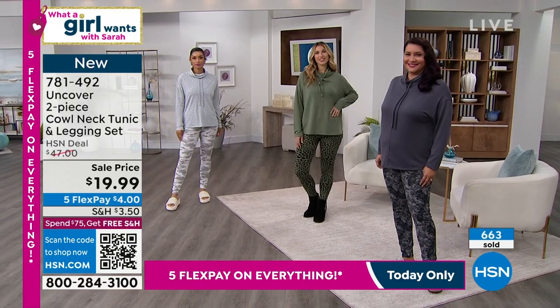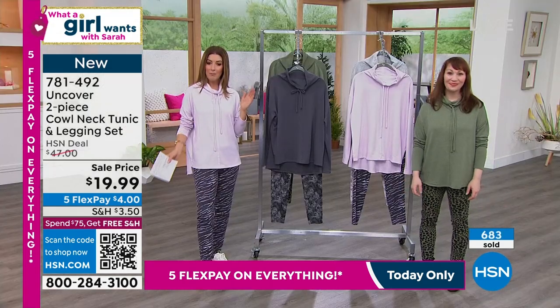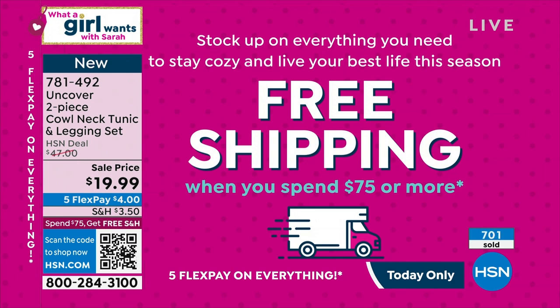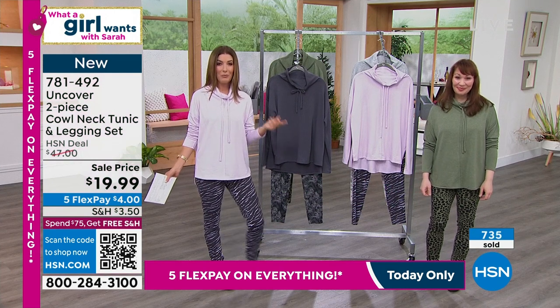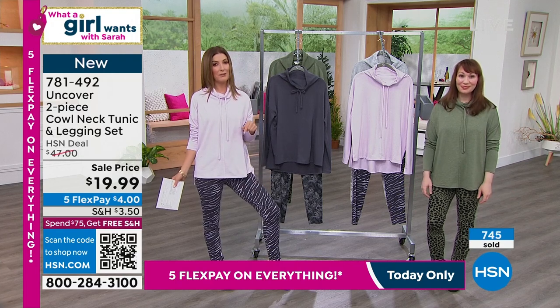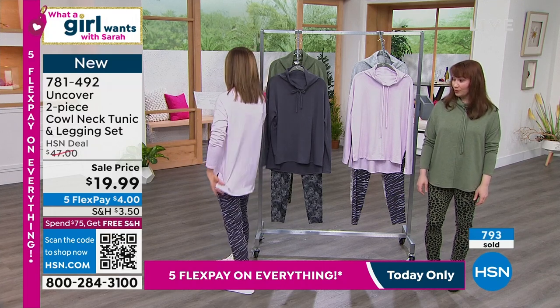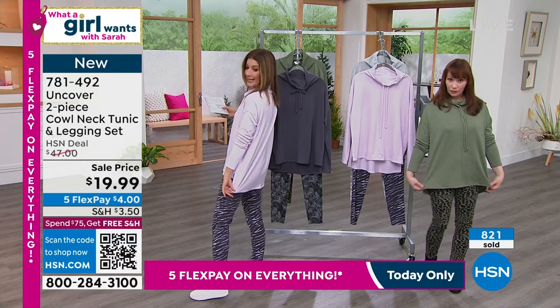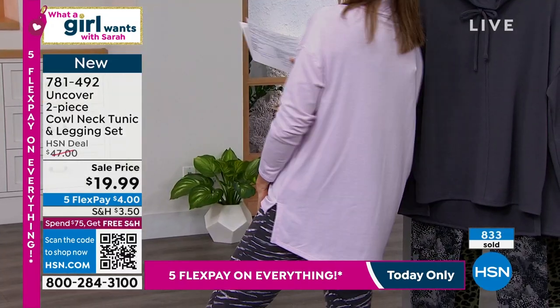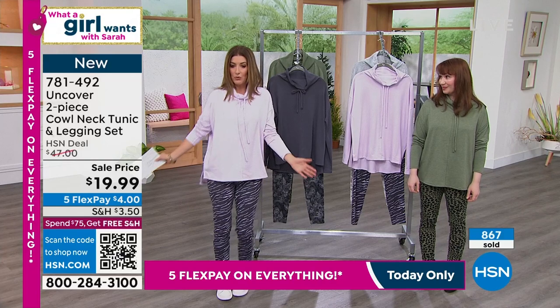So $4 a month. We will give you free shipping if you have a total order of $75 in your cart. Only today is there five FlexPay on everything, and only today is there this price — this price expires tomorrow. The length is about 28 inches, giving you full bum coverage. The pant is a 29-inch inseam. I love the prints — they're all different for each colorway, which is why you might need more than one.